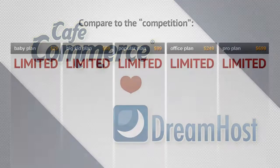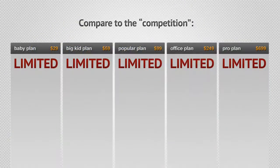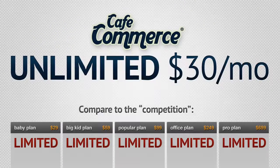So stop debating which competitor's pricing plan works for you because CafeCommerce has everything you need, completely limitless, for one low monthly fee.